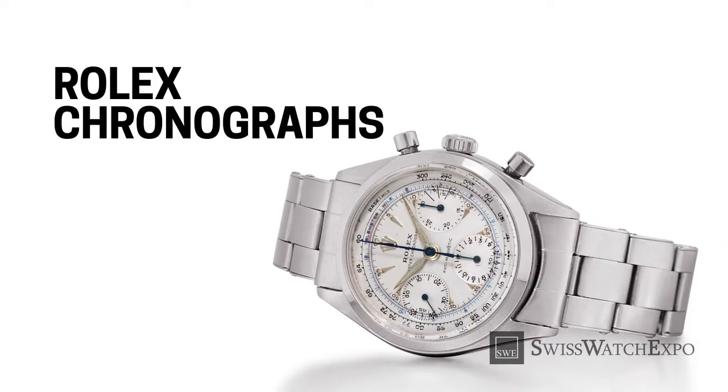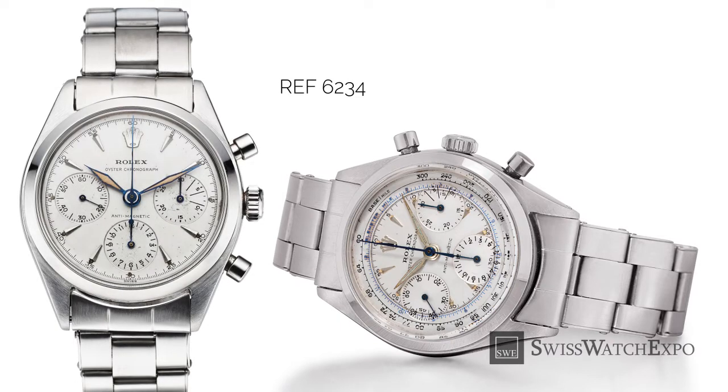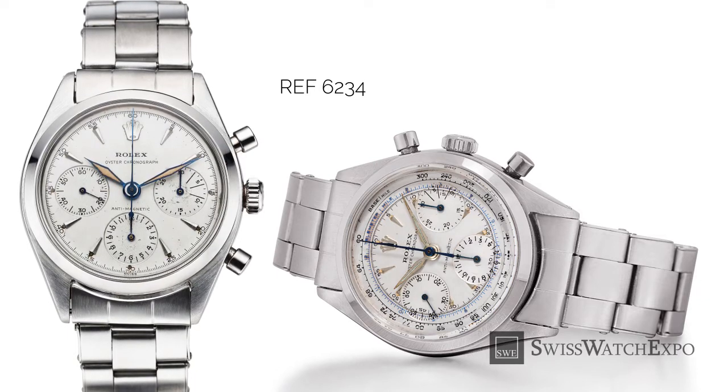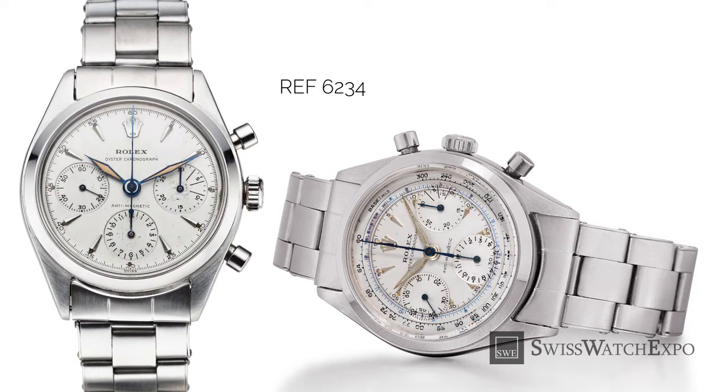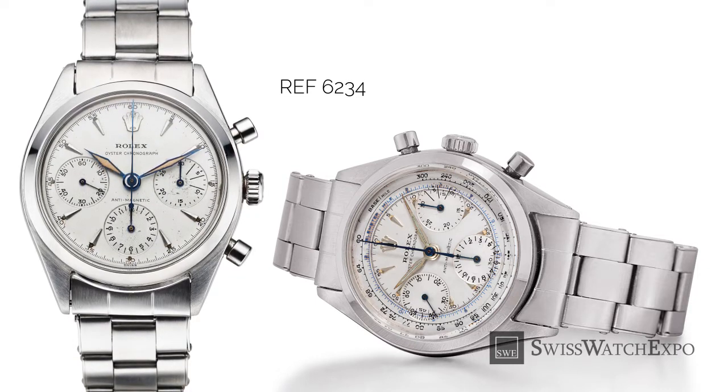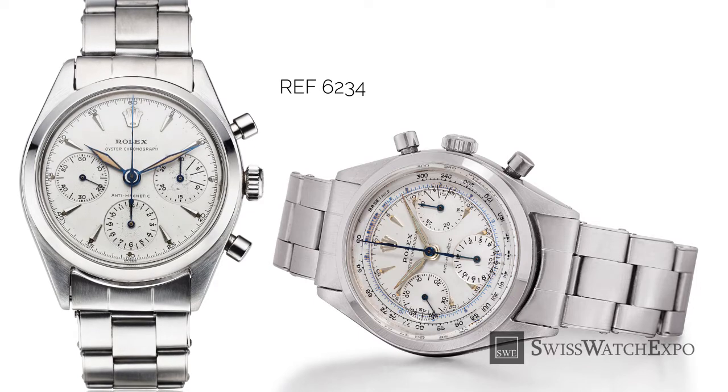Rolex actually started producing chronograph watches as early as the 1930s, which were then called just Rolex chronographs. In that decade, Rolex produced chronograph wristwatches with single push buttons to start, stop, and reset the watch. In 1955, Rolex introduced a manual-wind chronograph with the Oyster case reference 6234. This watch featured a tachymeter scale on the outer ring and a telemeter scale on the inner ring. These early iterations would become the basis of the Rolex Daytona.